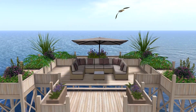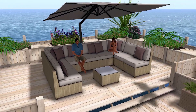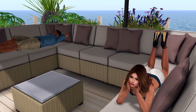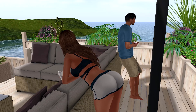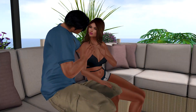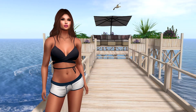As you walk along the decking to the pier, you are greeted with a fabulous sofa, which includes single sits, laying, coffee drinking and cuddles. This sofa has a total of 60 animations for two avatars.